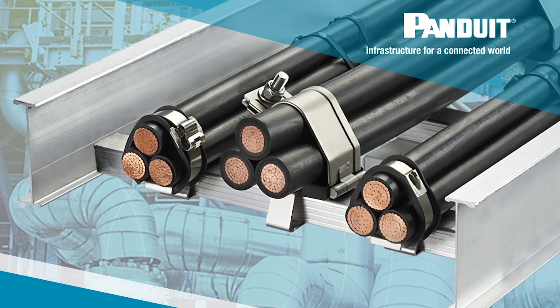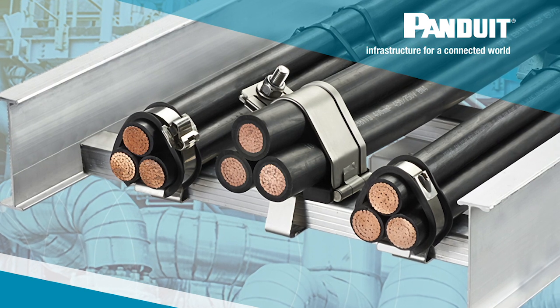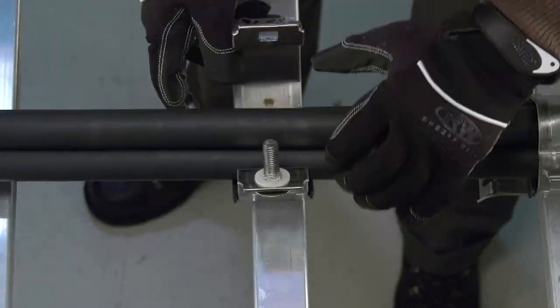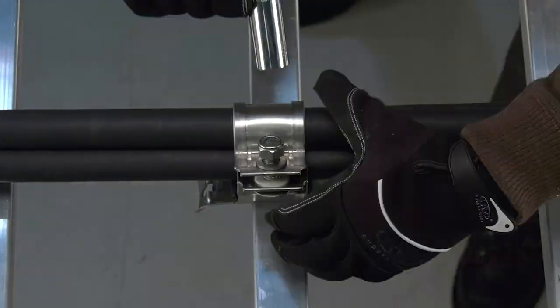The IEC 61914-2015 standard applies to cable cleats used in cable installations to secure power cables. It basically outlines and structures how to properly test, design, and install a cable cleat to protect against short circuit.